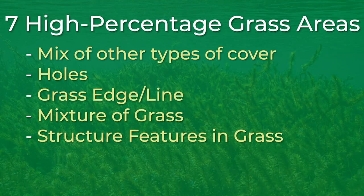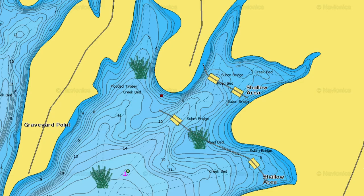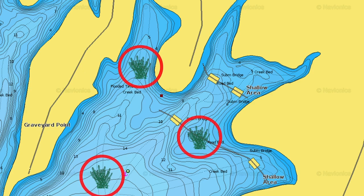On the contrary, the sixth high percentage grass area is single clumps or isolated clumps. On lakes that have a lot of grass, the best places to find bass are holes and drops in the grass. On lakes that don't have a lot of grass, you want to find single clumps or isolated clumps of grass.